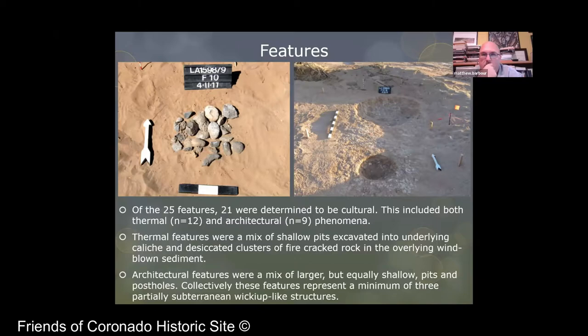The one on the right, there is a hearth in the foreground, and then behind that you can see a shallow pit associated with possibly a wickiup, a small archaic structure. It's only about a meter and a half to two meters in diameter — not very big. These are the kinds of features that were found at the project.